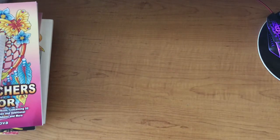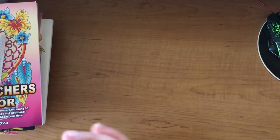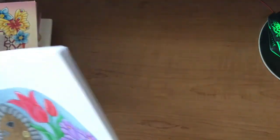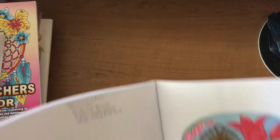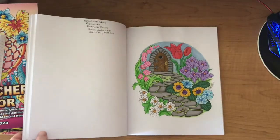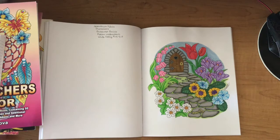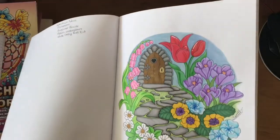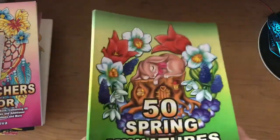The last book I have is 50 Spring Miniatures by Camellia Angel Cova — as you can see I did quite a few Camellia books this month. This was a buddy colour with Lynn again. I used Spectrum Noirs, Pro Markers, Brutfuna pencils, the Paybio watercolours, and a 0.8 white jelly roll pen just for some little highlights. And that is all my pages for the month of May!